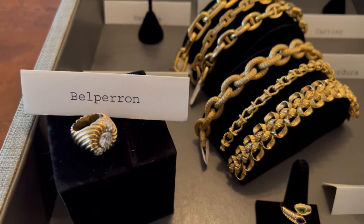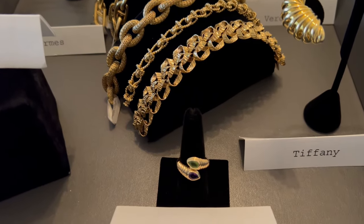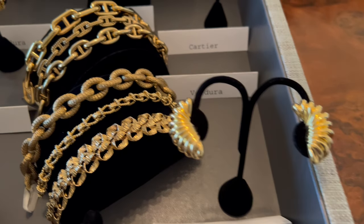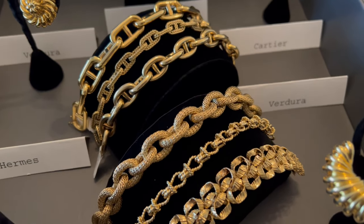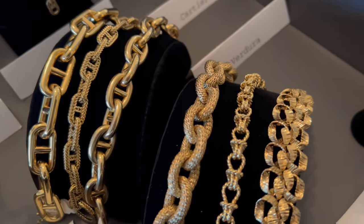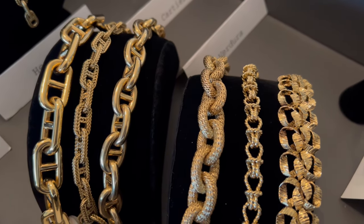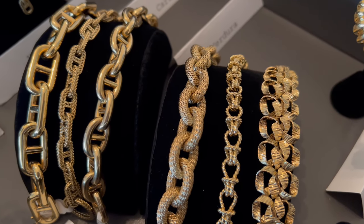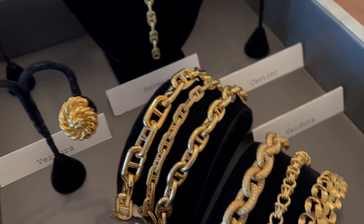A fabulous ring from the 40s by Berperon, a Bulgari ring from the 70s, Tiffany earrings from the 60s, and a really great selection of link bracelets — Tiffany, Hermes, Cartier, another Tiffany, Verdura, and more Hermes.